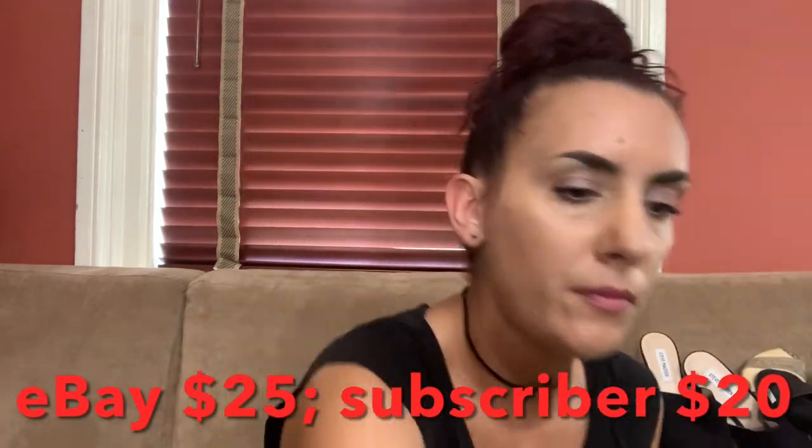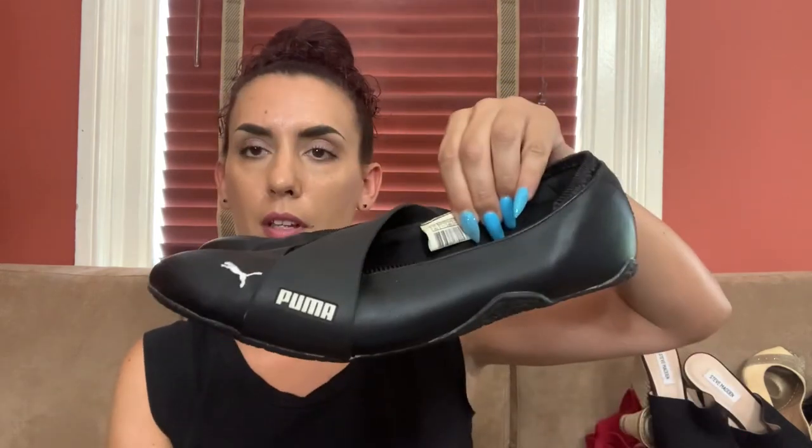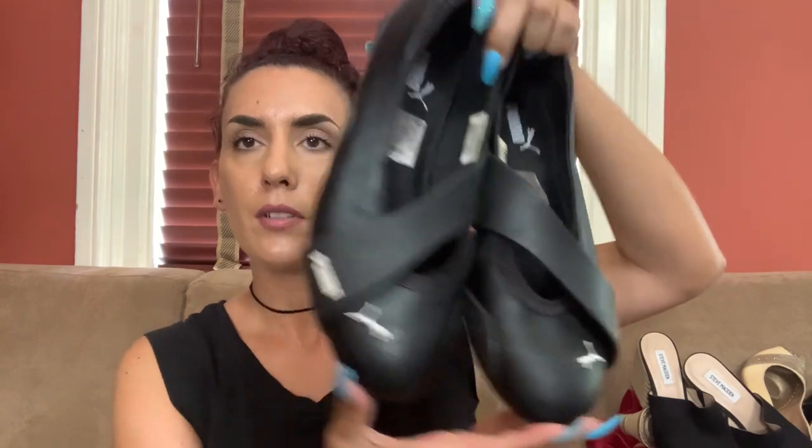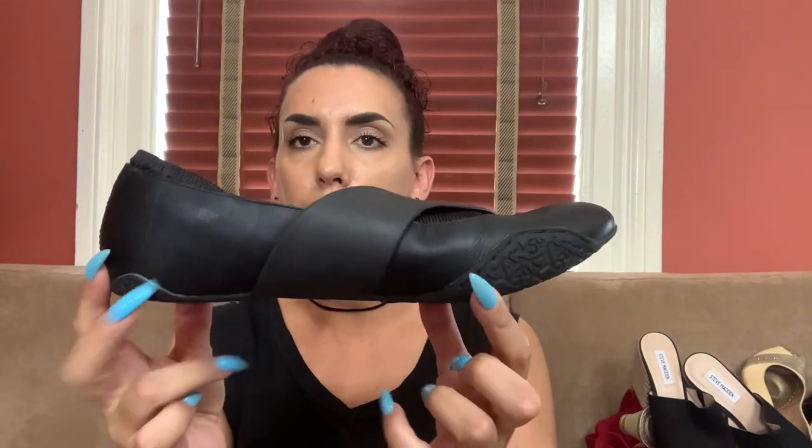These are Pumas — Puma slide slip-ons. They look really comfortable. Not bad condition, size 11 — that's a good size. Black leather. I'm not totally sure on the price, but I can guesstimate maybe 40 bucks online and offer them to you guys for 30.